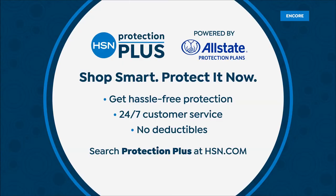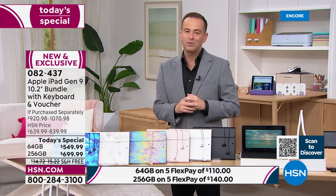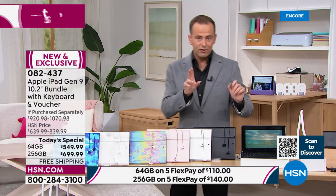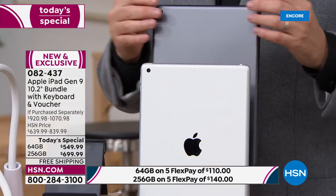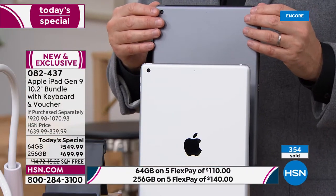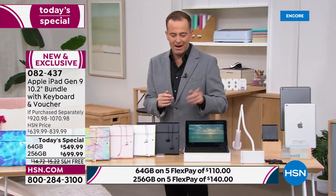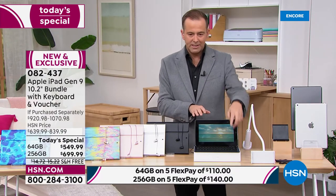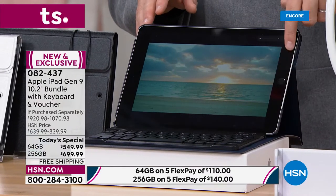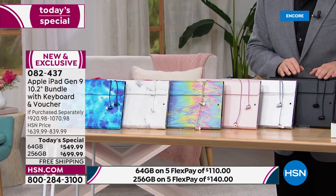HSN Protection Plus is a wonderful way to protect your investment. An iPad is going to go with you perhaps everywhere, not just around the house, and we have some wonderful protection plans with no deductibles at all. Here are the two iPad color options — silver or space gray. Already over 300 customers have said they're going to get this tonight. I have a navy case, a black case available — they all come with Bluetooth earbuds.